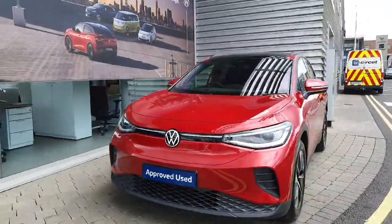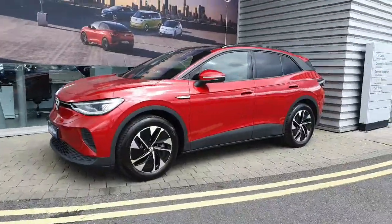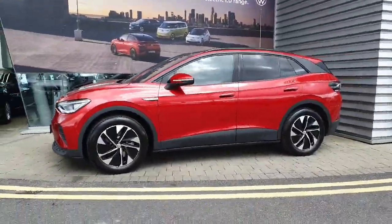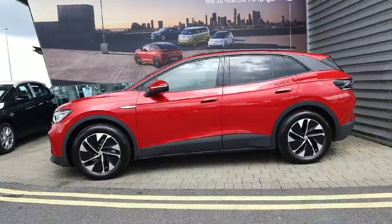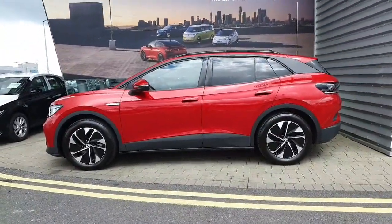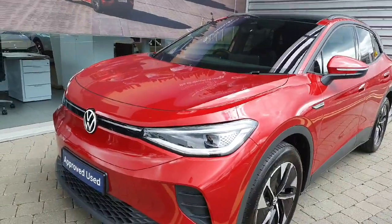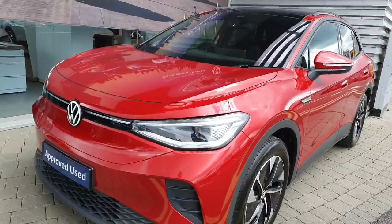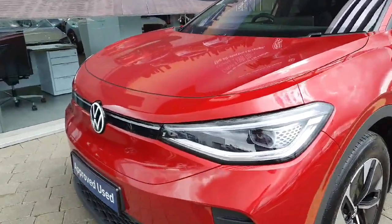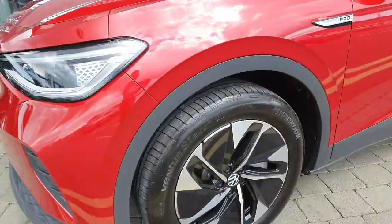Hi everyone, welcome to Joe Duffy Volkswagen Airside. Today we're looking at the 2022 Volkswagen ID4 Pro Tech, finished in King's Red Metallic. This is a fully electric car coming with a 77 kilowatt-hour battery producing 204 brake horsepower and providing a driver with a 520 kilometer range. Being within the ID range, it obviously has an automatic gearbox.